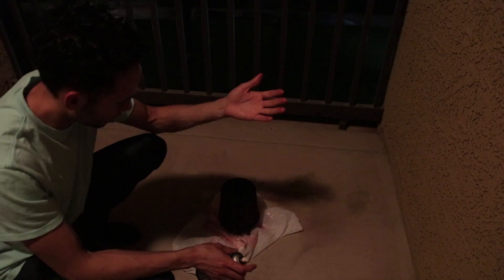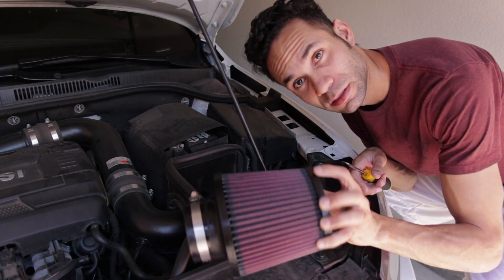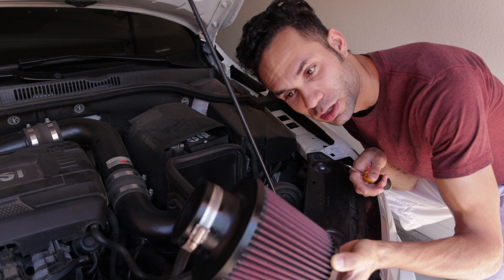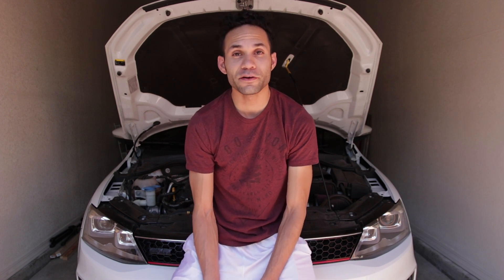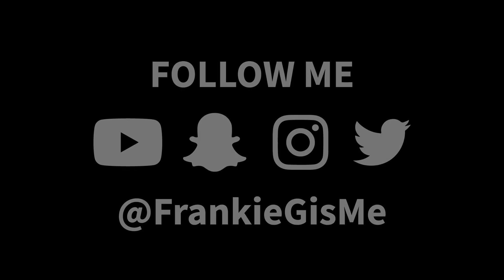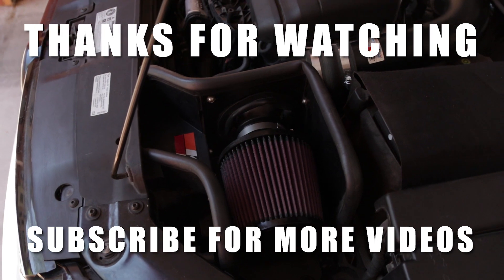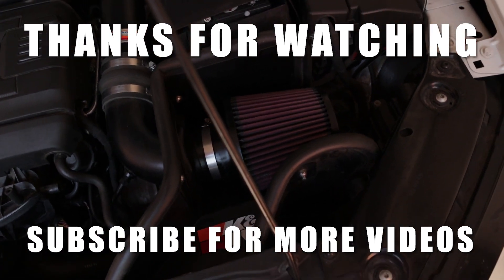I'm going to leave it out to dry — it is super wet. This looks insanely better than it did before. You can see it is that pinkish-red color it's supposed to be. So it took me long enough, but I finally cleaned my K&N air filter. That's pretty much everything for this video. Be sure to leave a like and a comment, follow me on social media at FrankieGisme on Twitter, Instagram, and Snapchat. Thank you for watching another video by Frankie G is me — I'm out. See you next time.